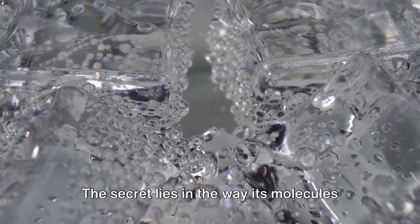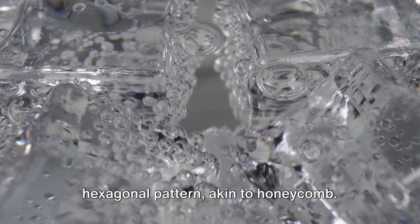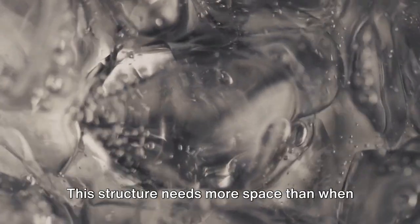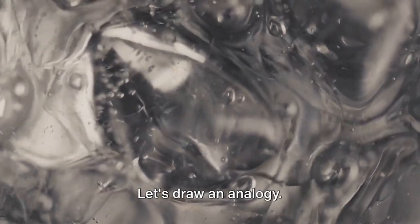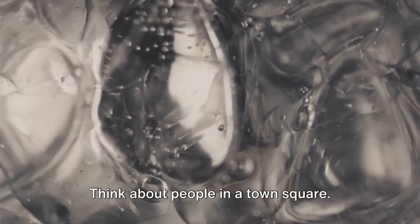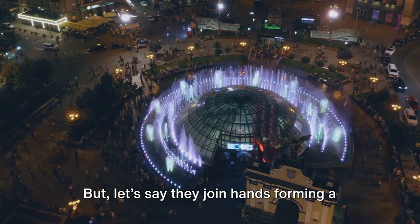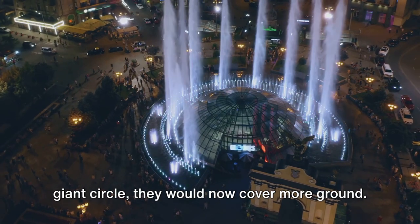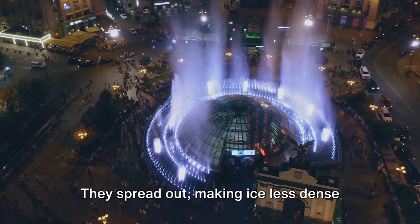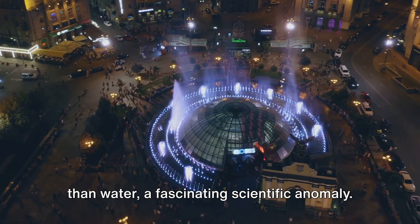The secret lies in the way its molecules behave when water freezes. They arrange themselves in a specific hexagonal pattern, akin to a honeycomb. This structure needs more space than when the molecules are in their liquid state. Think about people in a town square: when moving freely they occupy lesser space, but when they join hands forming a giant circle, they cover more ground. This is what happens with water molecules when they freeze — they spread out, making ice less dense than water. A fascinating scientific anomaly.